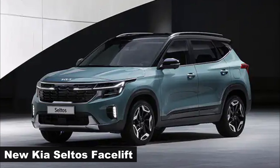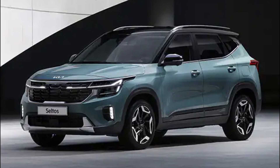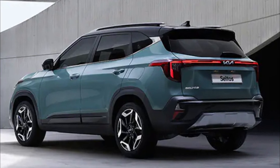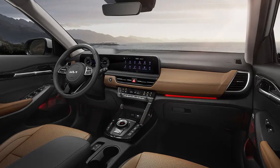The facelifted 2023 Kia Seltos has been revealed in South Korea, ahead of an Indian launch later this year. The updated version of the popular Seltos compact SUV gains a new exterior design and restyled interior, inspired by larger Kia models.